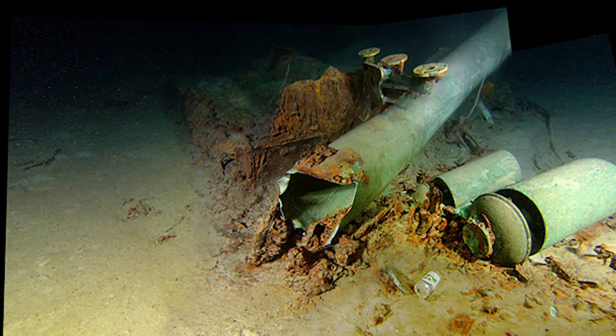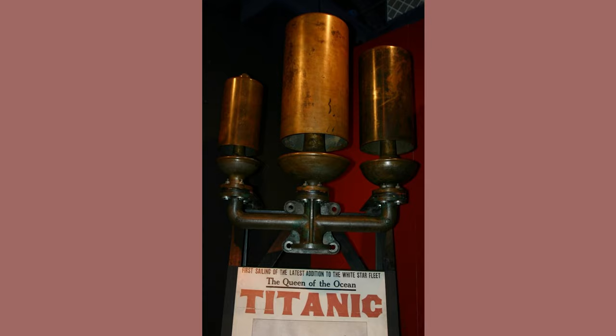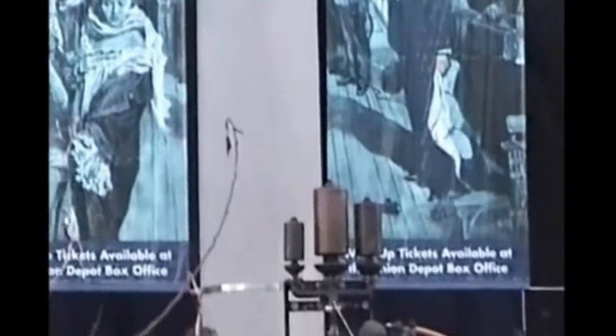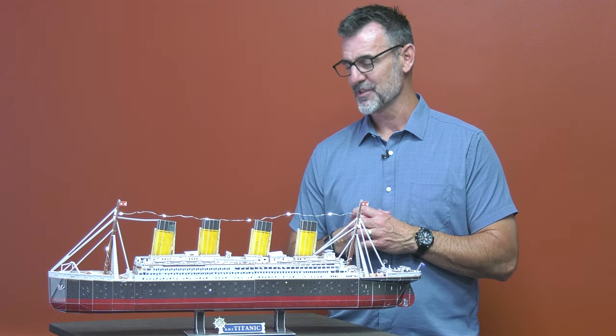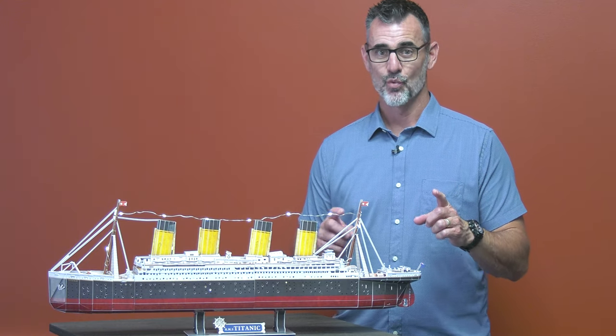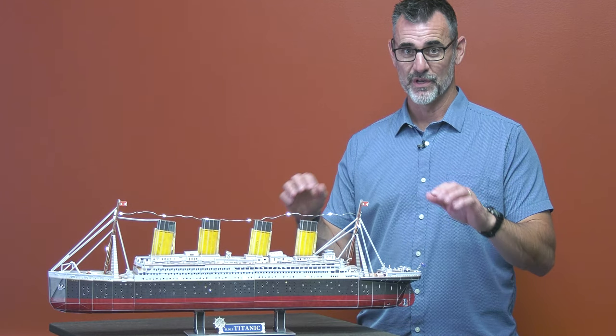A salvage expedition in 1993 brought the whistles to the surface. They actually found the set of three whistles, brought them up and restored them. In 1999 there was an exhibition in St. Paul, Minnesota — and this is very cool — they were going to blow the whistles. They had to use compressed air because the hot steam would probably damage the insides, and the whistles had been laying on the bottom of the ocean. So they set up the Titanic steam whistles with compressed air and a hundred thousand people gathered to watch.